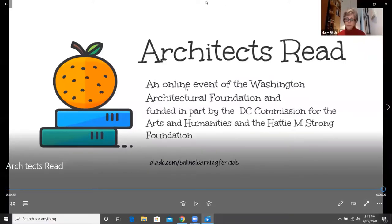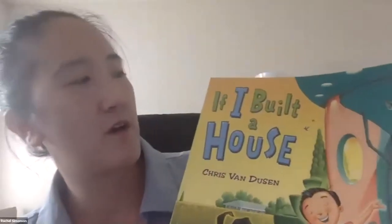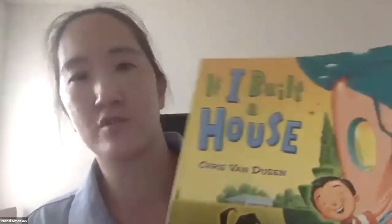And today's reader is Rachel Simonson. Rachel, go ahead whenever you're ready. All right, everyone, we're going to read If I Built a House by Chris Van Dussel.